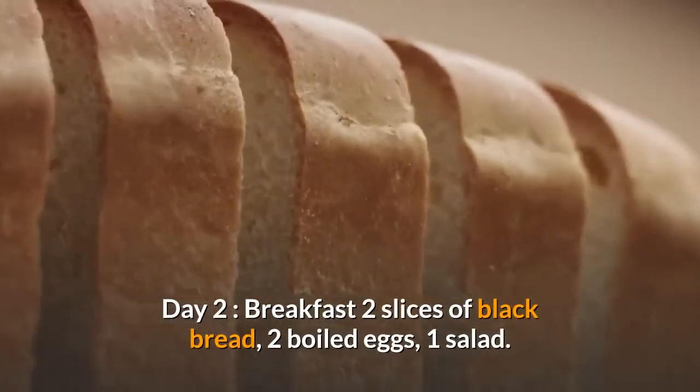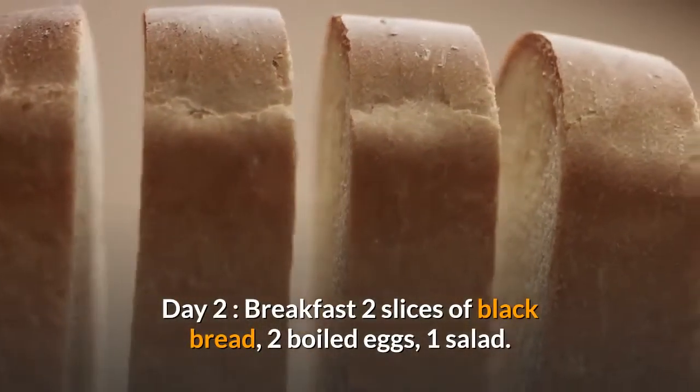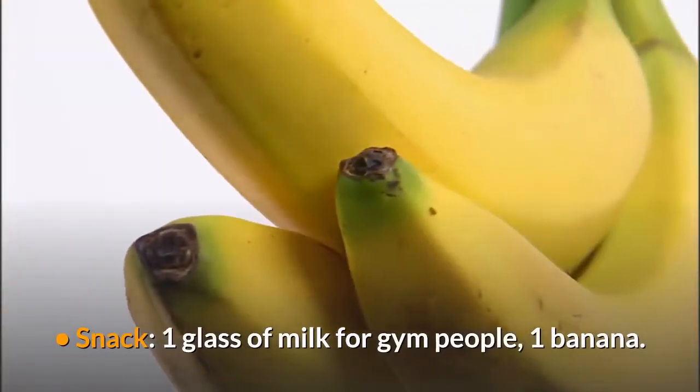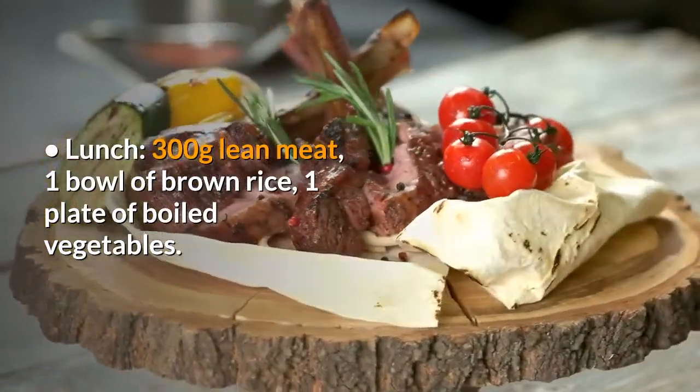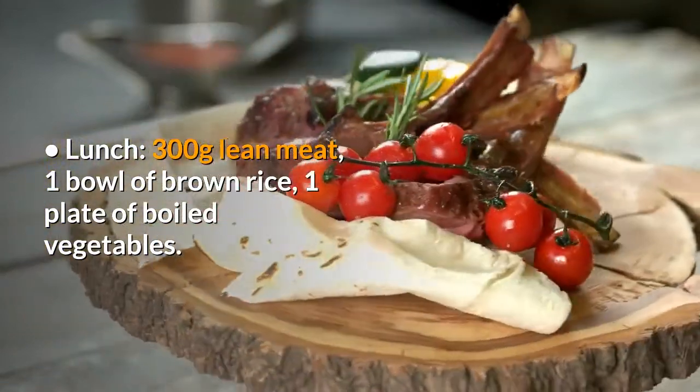Day 2 – Breakfast: 2 slices of black bread, 2 boiled eggs, 1 salad. Snack – 1 glass of milk for gym people, 1 banana. Lunch – 300g lean meat, 1 bowl of brown rice, 1 plate of boiled vegetables.